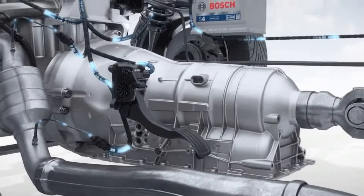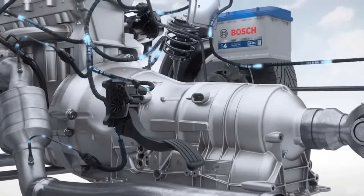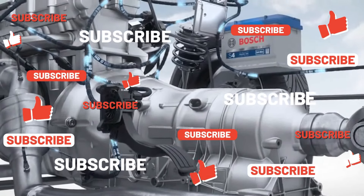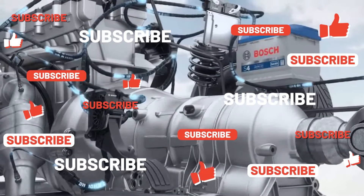Overall, the throttle valve is a critical component that plays a vital role in the performance, efficiency, and emissions of an internal combustion engine. Thanks for your attention and please subscribe to our channel.